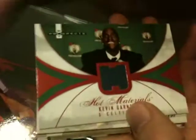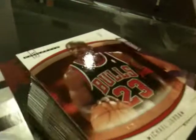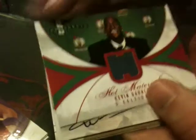Here's the box we busted. We got a heap of base cards including Jordan, LeBron, you name it. We also got this numbered Kevin Garnett Hot Materials, numbered 6 of 25.